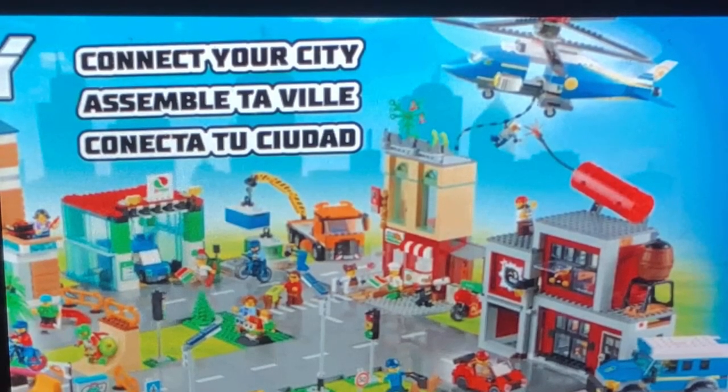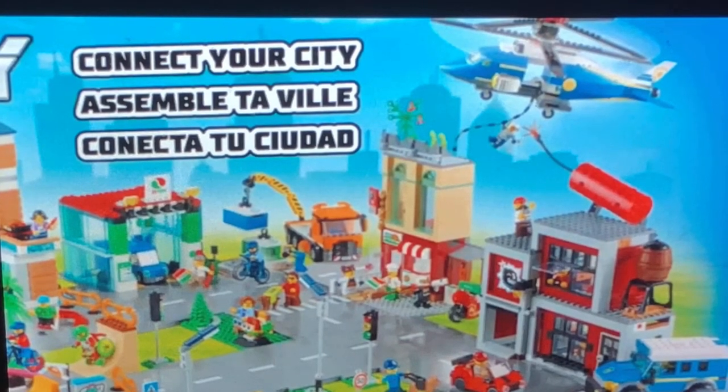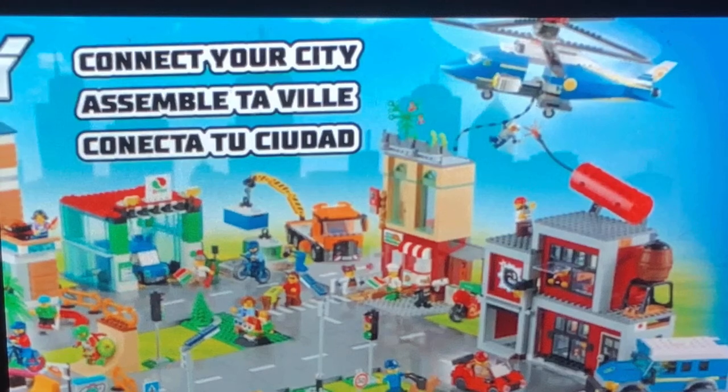You can attach this huge building to the actual road base plates from other City sets as well. We also get a canine dog along with an extra female police officer. The build of the van actually kind of reminds me a little bit of the Elite Police theme.